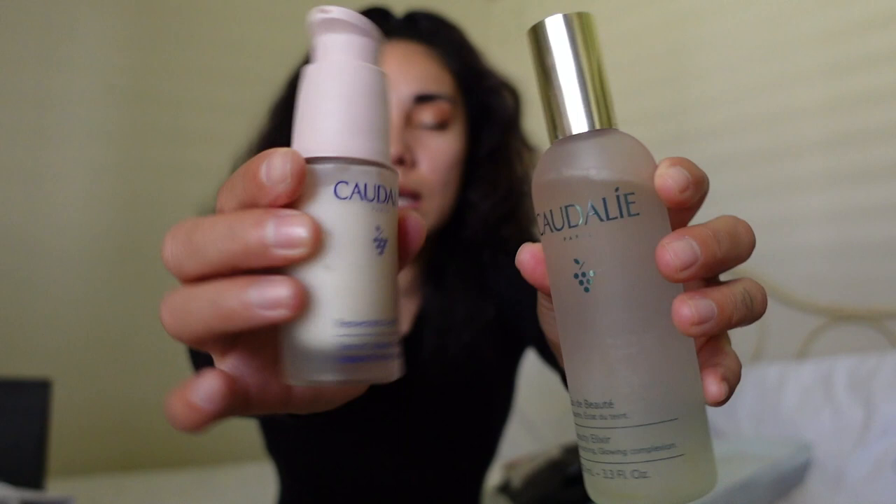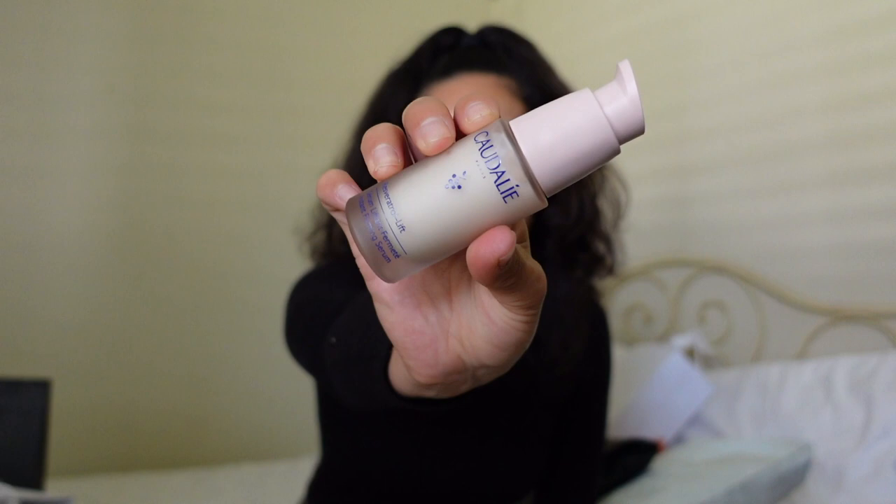Next up are these two Kūdali products — I'm probably butchering the name. I got this mist spray for smoothing, glowing complexion and I use it twice a day, morning and night. The other one is an instant firming serum — a nice lift for your face — and I use that one at night.